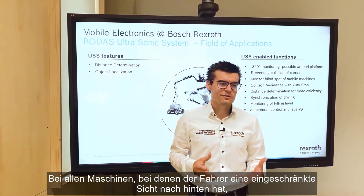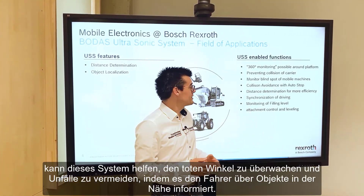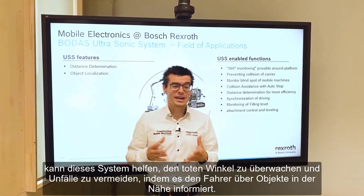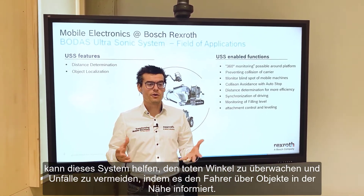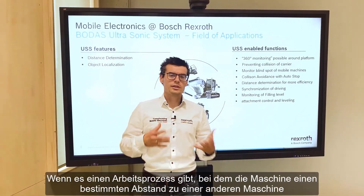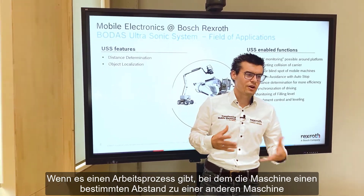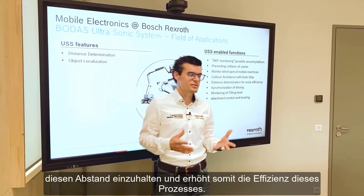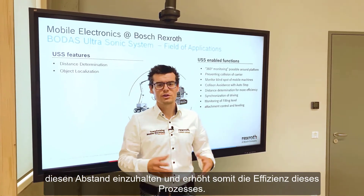In all machines where the driver has a limited view to the rear, this system can also help to monitor the blind spot and prevent accidents by informing the driver about nearby objects. If there is a working process where machines need to keep a defined distance to another machine or object, this system will support the operator in maintaining that distance and increase the efficiency of the working process.